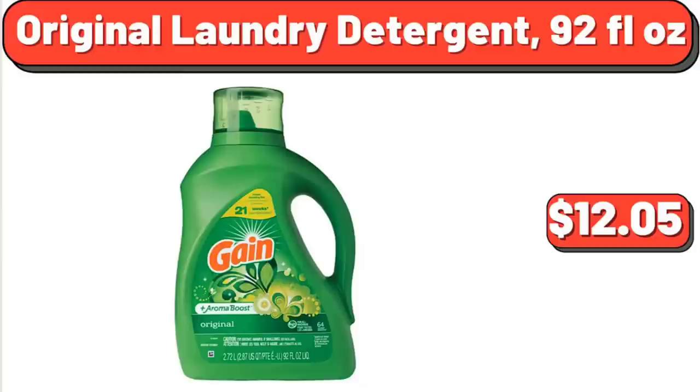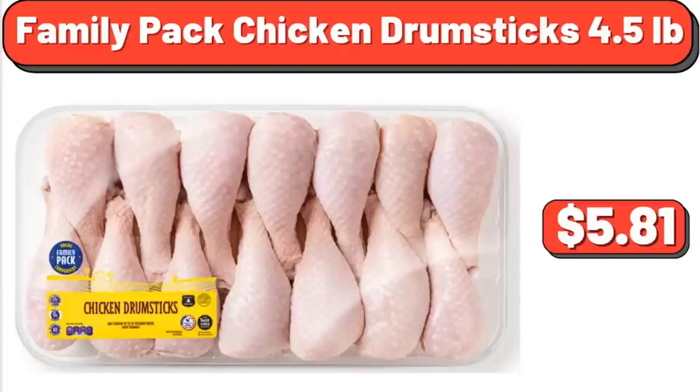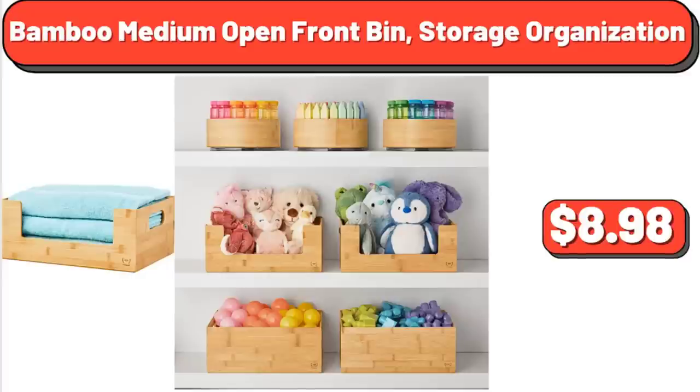Original Laundry Detergent, 92 fl oz, $12.05. Family Pack Chicken Drumsticks, 4.5 lb, $5.81. Bamboo Medium Open Front Bin Storage Organization, $8.98.